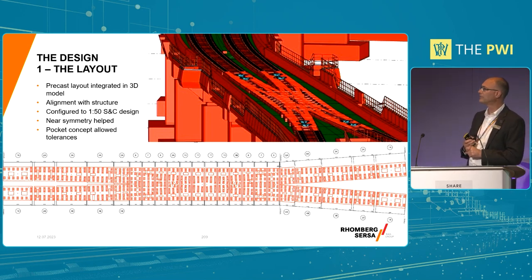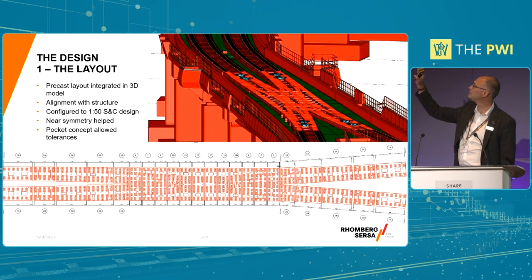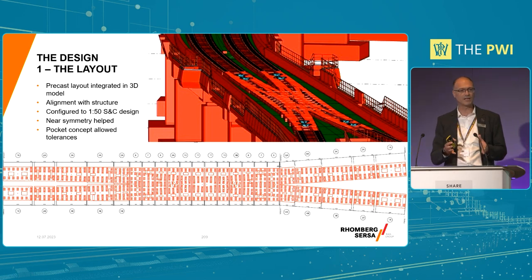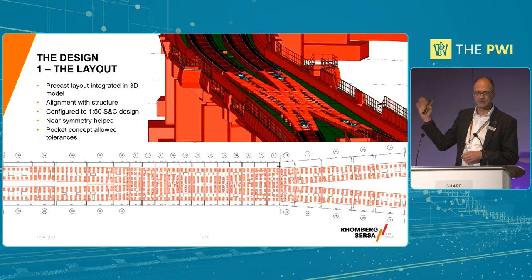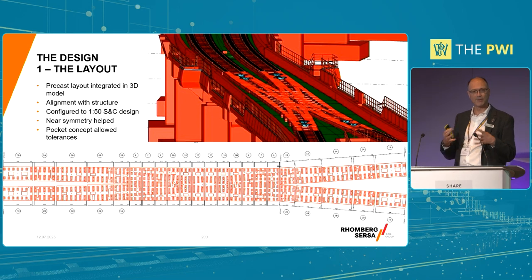The layout design was the first step, with everything in 3D modelling. The S&C can now be modelled in 3D - you can see the rails on the plain line, the POE, and the precast slabs. The real key for us was getting this layout as efficient as possible. When you're using precast slabs for plain line you can have an awful lot of commonality - same length, same shape. When you've got S&C, you've got an awful lot of bespoke slabs potentially. The approach we adopted was to try and create more commonality using what we called a pocket system.